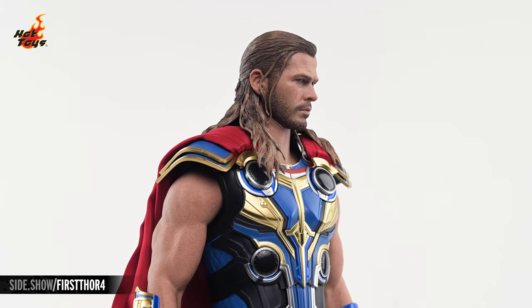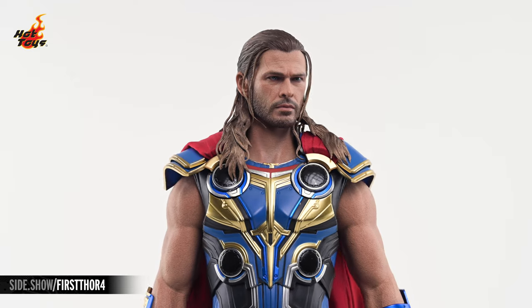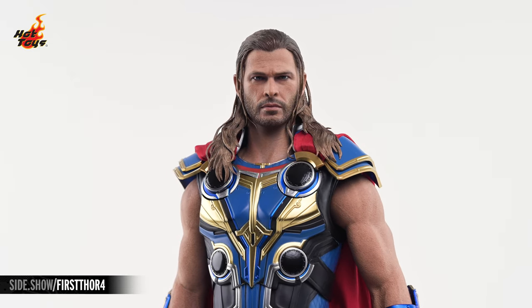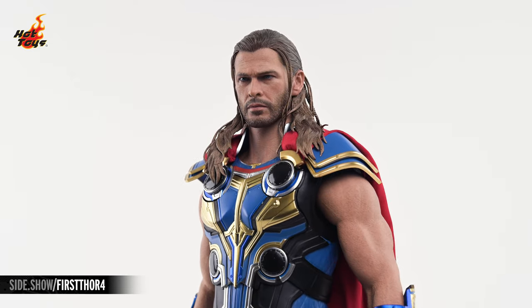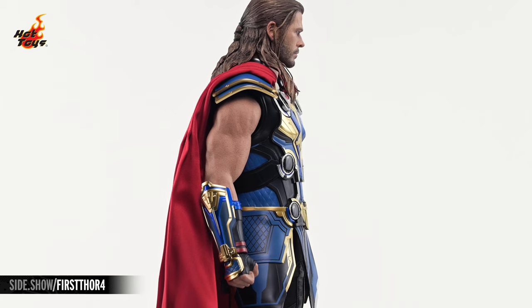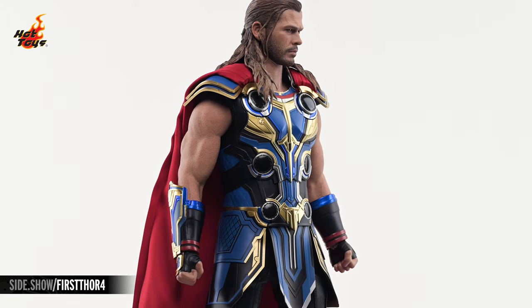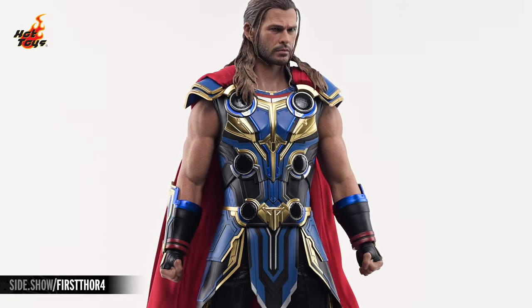The portrait is a stunning realization of the likeness of Chris Hemsworth in his role as the God of Thunder. The crisply sculpted hair is tied back at the top, and waves of golden locks fall to the front and back, stopping just below Thor's shoulders. Those shoulders and the rest of the arms are sculpted in a soft, seamless latex material, enhancing the sense of realism even when manipulating the joints.